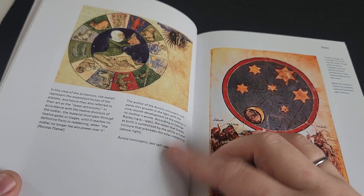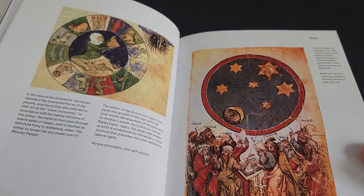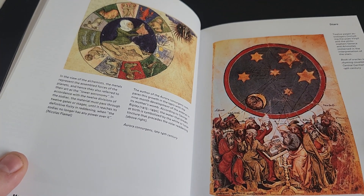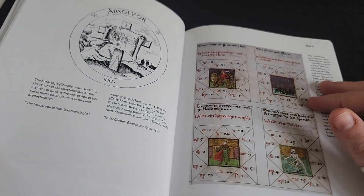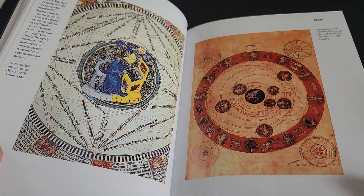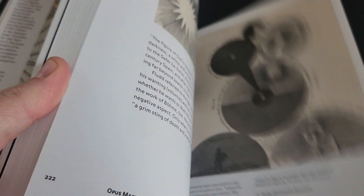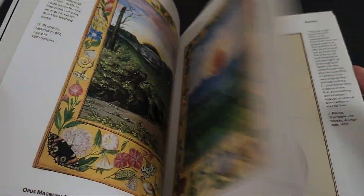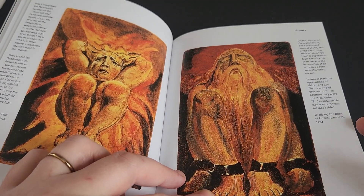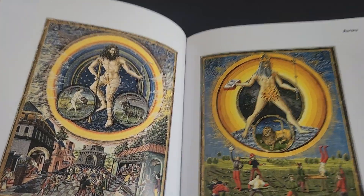There is some text to accompany the images, but trying to understand it without even a basic understanding of alchemy would be futile, really. But I could just flip through here — I could spend hours and hours, and I have spent hours just flipping through this book looking at all of these images and trying to ascertain meaning.